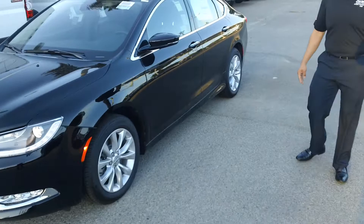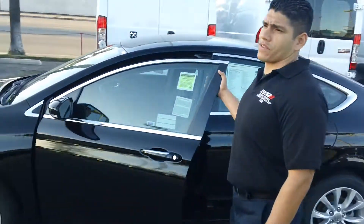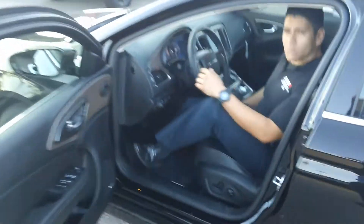Very different from the past. These also come with keyless entry, so you don't ever need to use the key to access the vehicle. Once inside, you can see some of the new features.